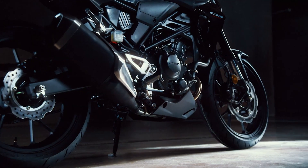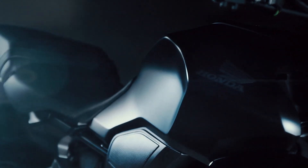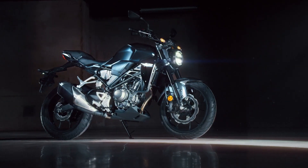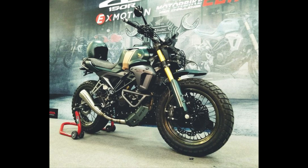In the vast lineup of motorcycles, the Honda CB300R often remains underappreciated, overshadowed by its more celebrated siblings. Part of Honda's Neo Sports Cafe series, it combines classic styling with modern performance, offering a unique blend of aesthetics and functionality. Its minimalist design,